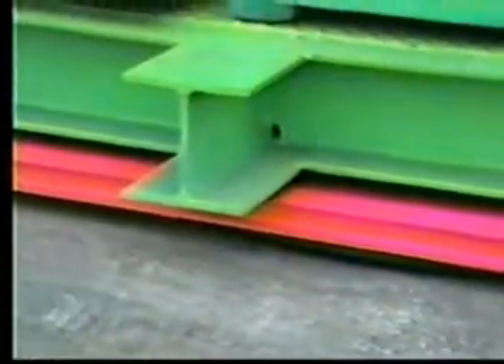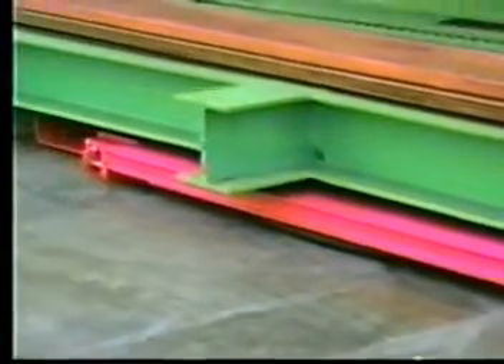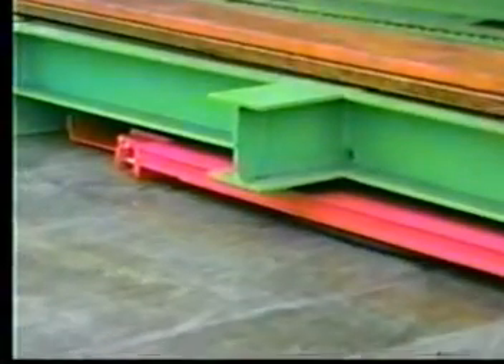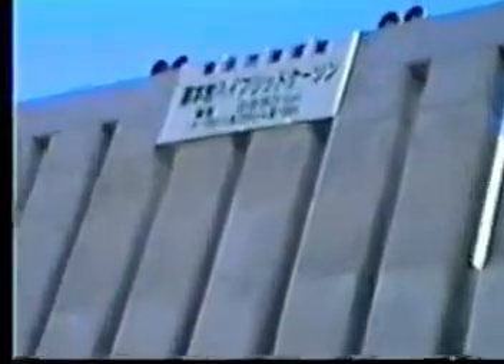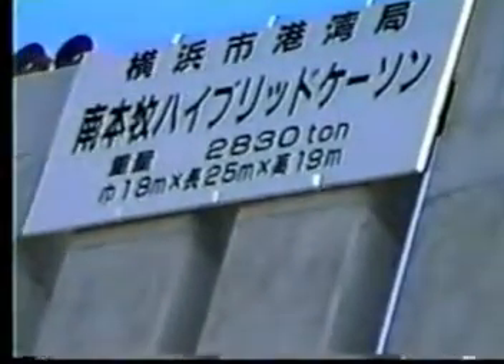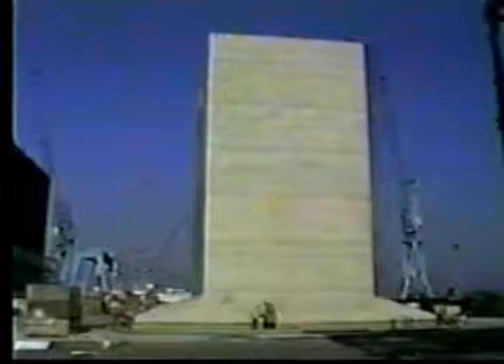With the AeroCasters inflated, the caisson can be maneuvered smoothly to where it can be lifted by a floating crane for transport to its installation site. A completed caisson measures 18 meters wide, 25 meters long, and 19 meters high — about the size of a seven-story building — and it weighs 2,830 metric tons.